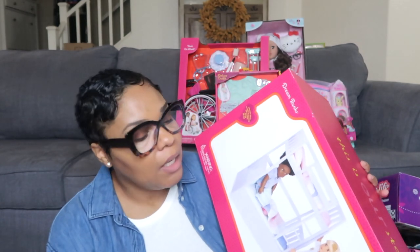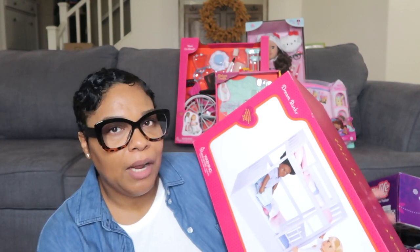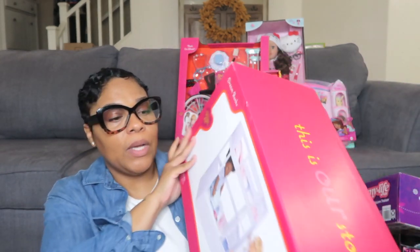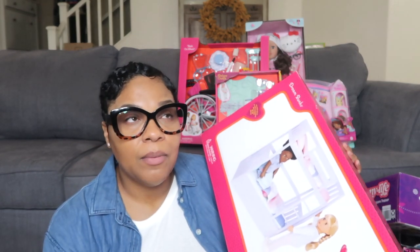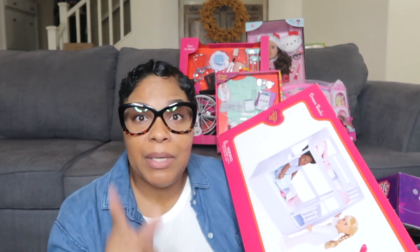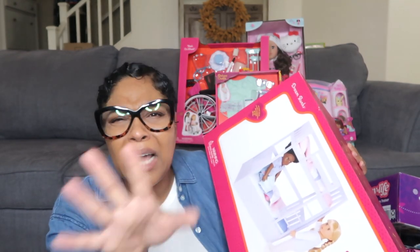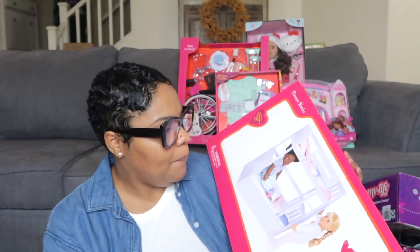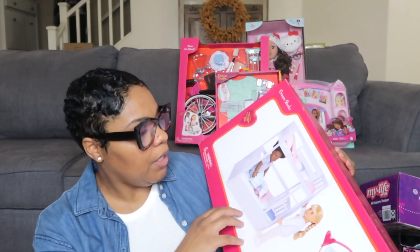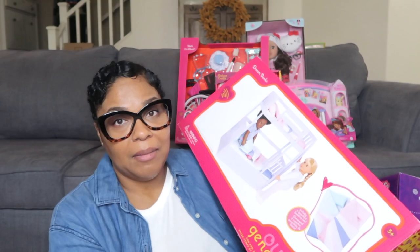Halo specifically asked for this — the Our Generation dream bunk bed set. She does have a bed for her dolls already but she wanted this one in particular. I got this from Target. I actually tried to get 25% off but the sign was for clothing, not this item — however I still ended up getting some percentage off. The bed comes with two bedding sets so she'll have two beds for her dolls. She likes the little bunk vest design at the top, and she just wants her dolls to have the same thing she has.